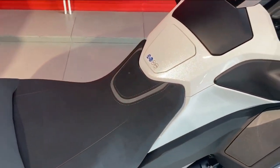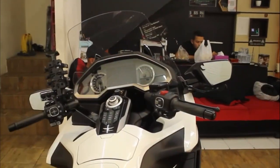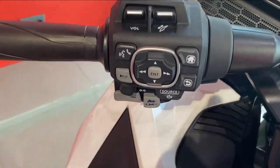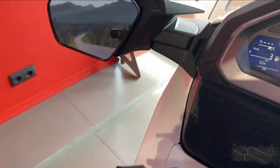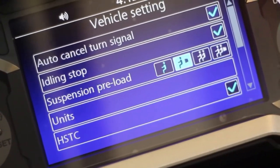The 2023 Honda Gold Wing Tour Airbag DCT is slated to be available in November. The new Gold Wings will come in four different trims, three of which feature Honda's exclusive dual-clutch transmission, DCT. The open road is calling, and it always has been.